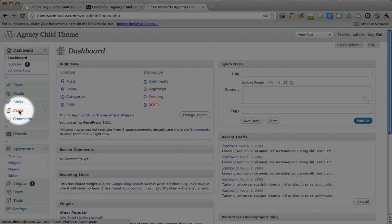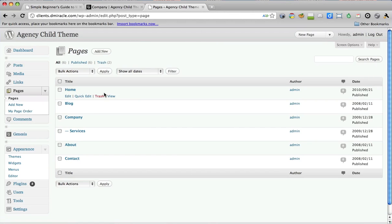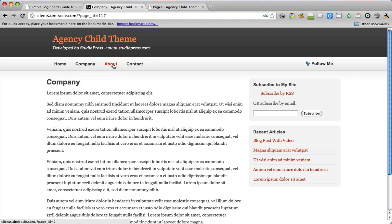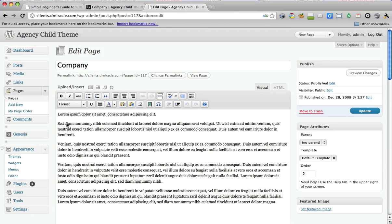We're going to focus first on Pages. Click Pages, and what we have is a list of the same pages we have on our website — Home, Company, About, Contact, and Services. These are the pages for our site. We wanted to edit our Company page, so when I scroll over Company I get a little Edit link. Click Edit, and voilà — here we are.